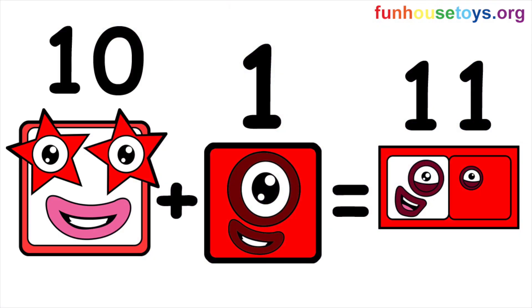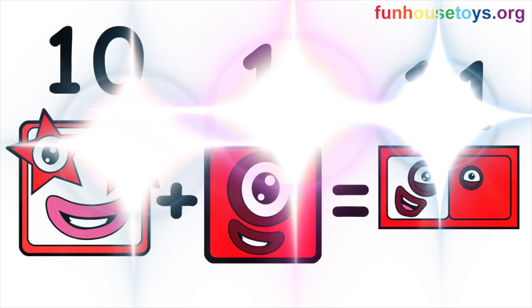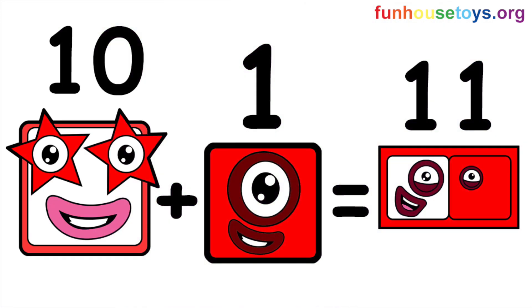Time for addition. Addition is adding numbers together. Let's add the blocks together. Ten plus one equals eleven.